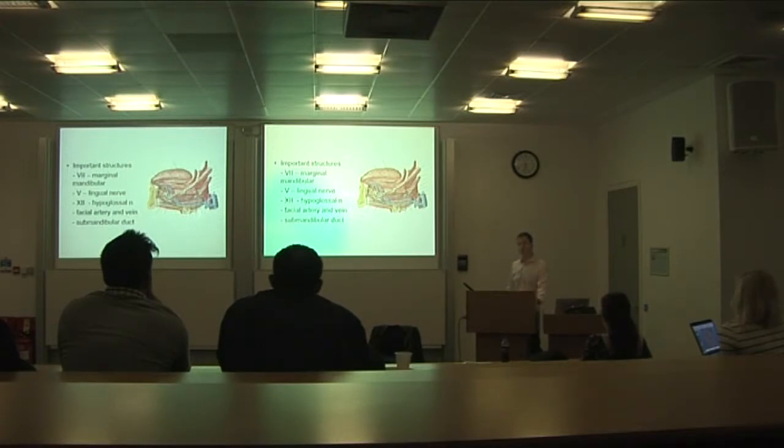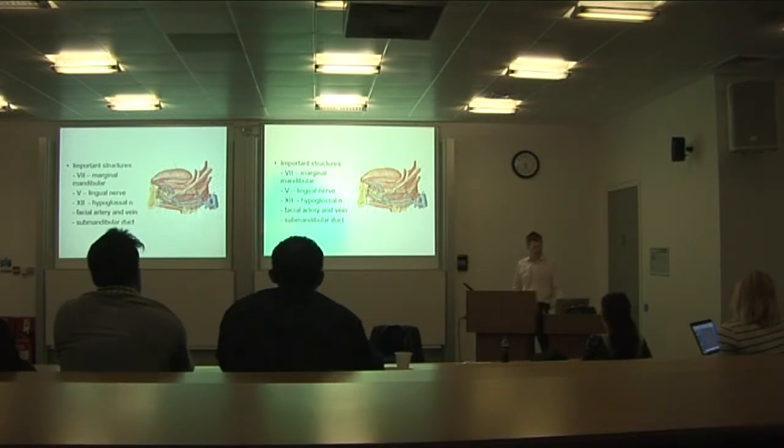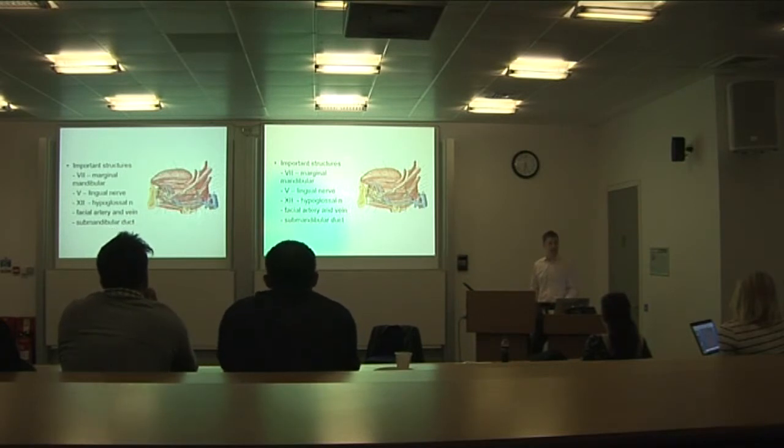The submandibular duct is also important during surgery — you should tie it off as high or as far distally as possible, close to its opening, because you leave a blind-ended tube. If left too long, this can cause problems with obstructive symptoms later on.